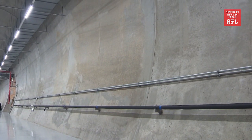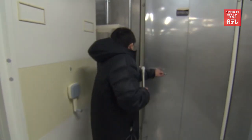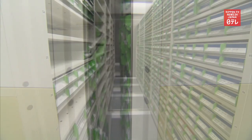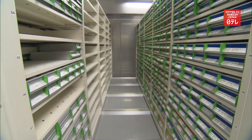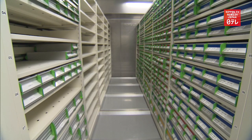The seed vault is located in the basement on the other side of this tunnel, with a 60-centimeter thick concrete wall. The facility is designed to withstand major earthquakes. Seeds from South Korea and overseas are stored at minus 20 degrees Celsius.